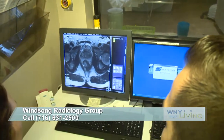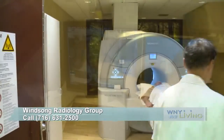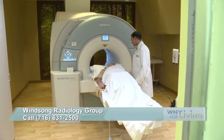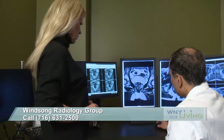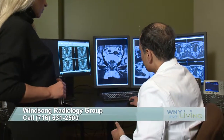Prostate MRIs are very similar to other types of MRIs, and the entire screening normally takes around 20 minutes. Winsong Radiology Group has been performing prostate MRIs since 2011, and Dr. Cherivu told me the most important thing men can do is be proactive in their testing.